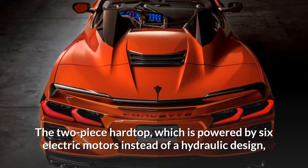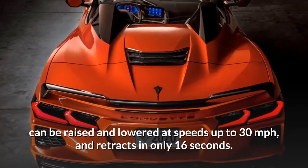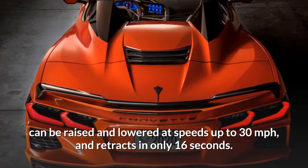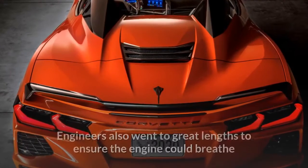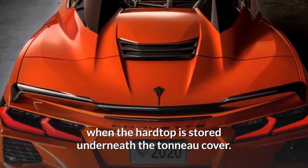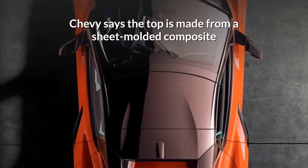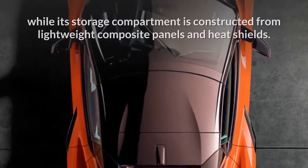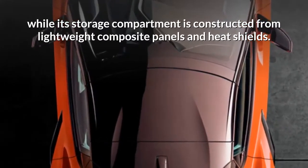The two-piece hardtop, which is powered by six electric motors instead of a hydraulic design, can be raised and lowered at speeds up to 30 miles per hour, and retracts in only 16 seconds. Engineers also went to great lengths to ensure the engine could breathe when the hardtop is stored underneath the tonneau cover. Chevy says the top is made from a sheet-molded composite while its storage compartment is constructed from lightweight composite panels and heat shields.